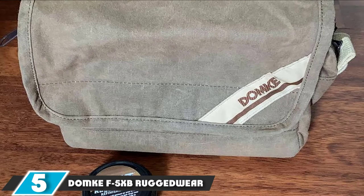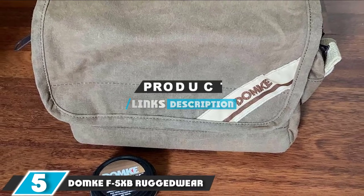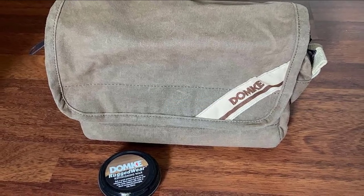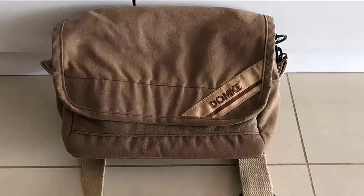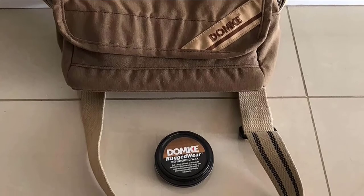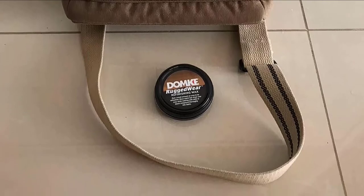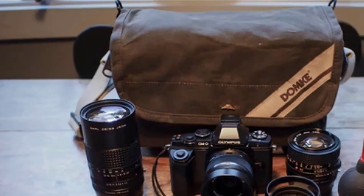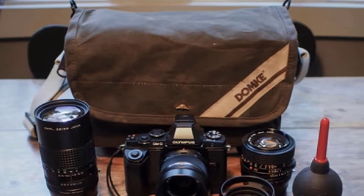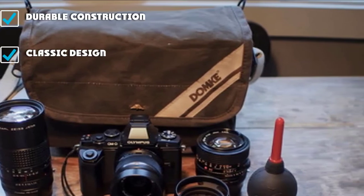The number five position is held by the Domke F5 XP Ruggedware. Domke has been a workhorse brand for photojournalists for years, and the F5 XP is no exception. With simple and durable waxed canvas construction and double stitching everywhere you'd want it, this bag seems like it could withstand years of hard use if cared for correctly. Luckily, Domke sends you a container of wax to begin the care process. It features a simple over-the-shoulder carry system as well as a belt pass-through option. This is a very simple and small bag — we like carrying a mirrorless camera with a lens attached and one additional lens in it.